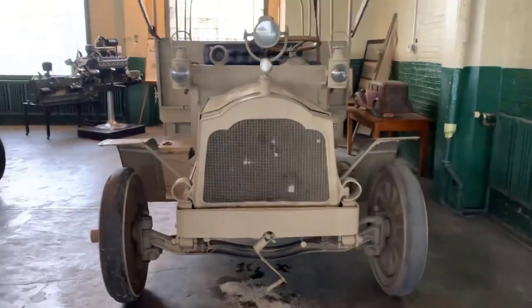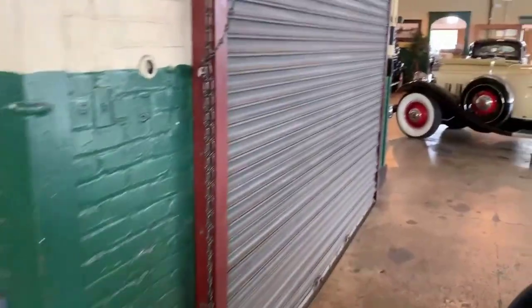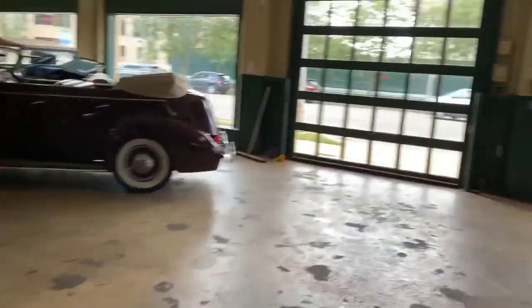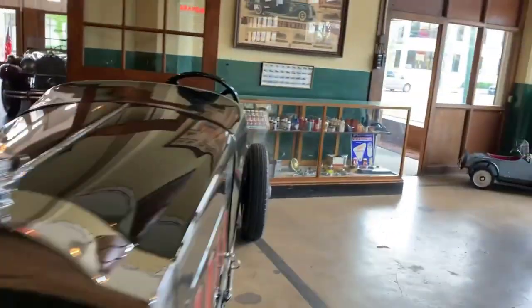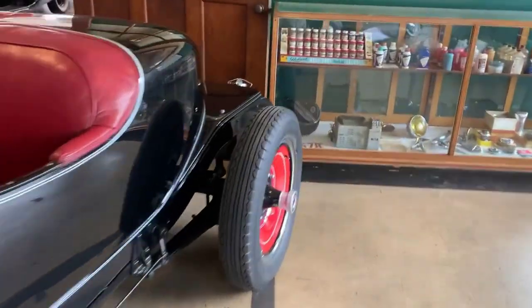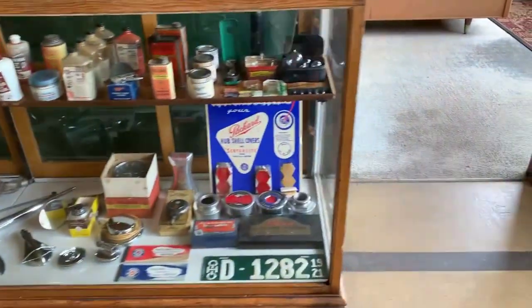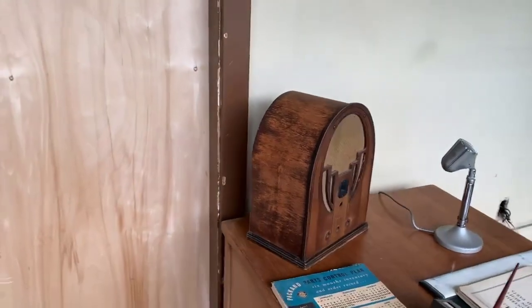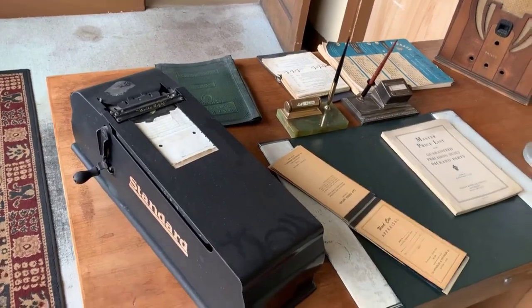You saw the hours on the door — call ahead, make sure they're going to be open. That'll wrap it up for me. This is Freighter Jim, Dayton, Ohio. This is minutes from Interstate 75 and Highway 35 — worth a visit. Let's go over here and take a look and see what's in this case. Here's another salesman's desk.